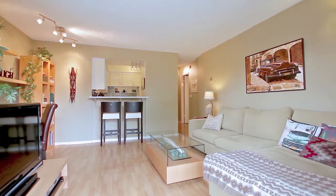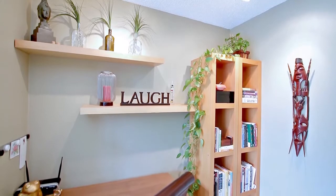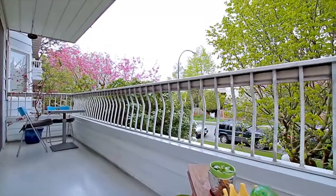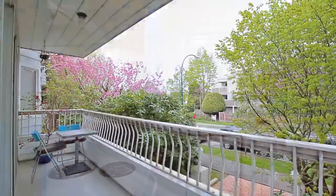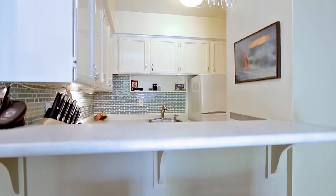This spacious corner unit enjoys a large living room with office nook and sliding door access to the recently redone wraparound patio. The kitchen has new backsplash and a pass-through window into the living room with bar seating.